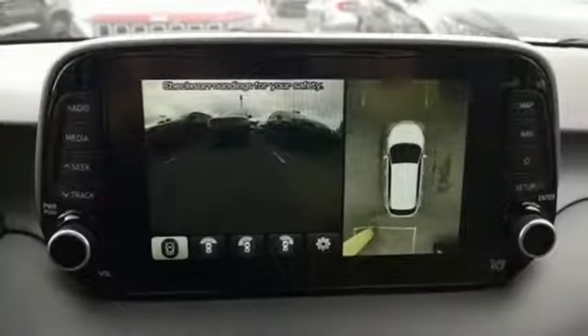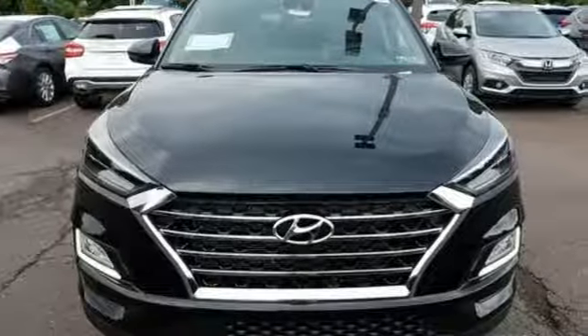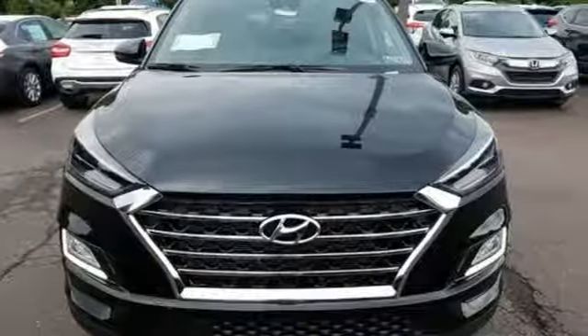Streaming audio, power heated mirrors, dual zone climate control, auto dimming rearview mirror, doors and push-button start proximity key.